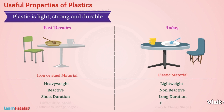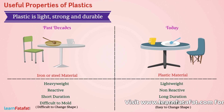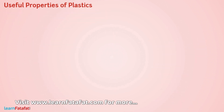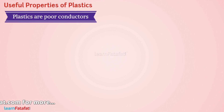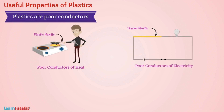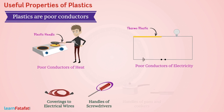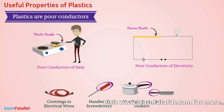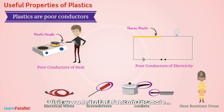Plastics can be moulded into different forms. The next property is that plastics are poor conductors of heat and electricity. These are used as coverings for electrical wires, handles of screwdrivers, handles of pans and cookers. Plastic is also used for heat-resistant dresses.